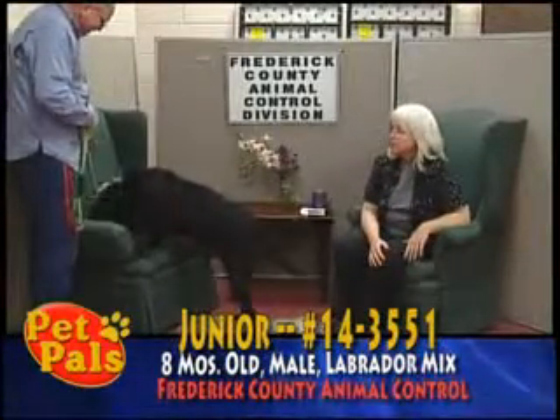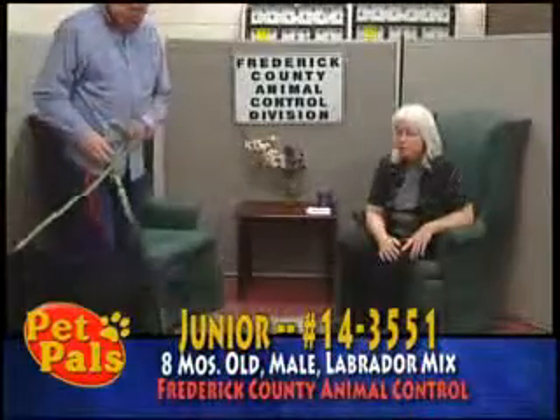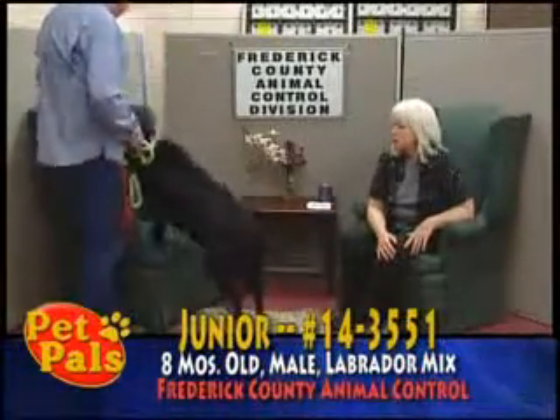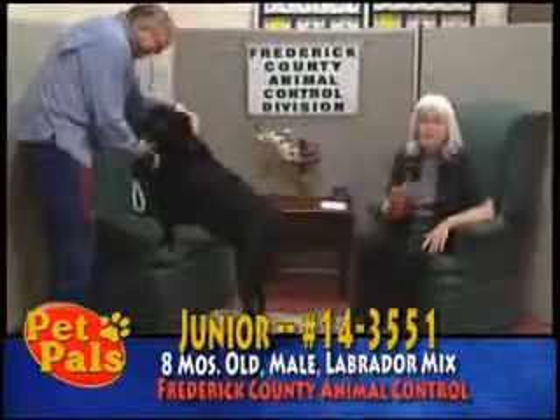As you can see, he is food motivated. He does need to lose a little bit of weight and is full of energy. So he's going to make someone a great pet. He acts like a typical lab, but he is going to need somebody who wants a retriever — and just now he heard the door open.